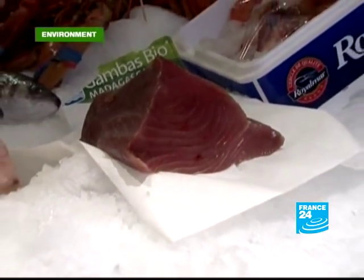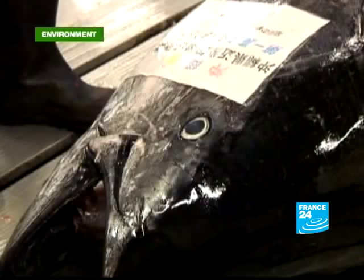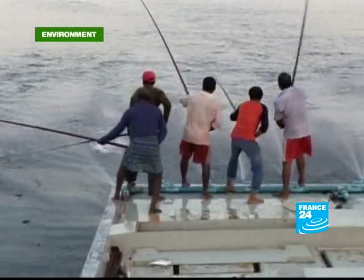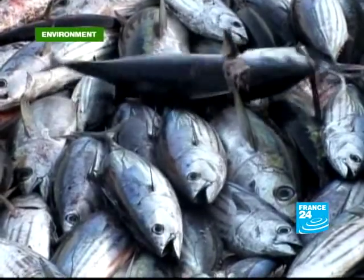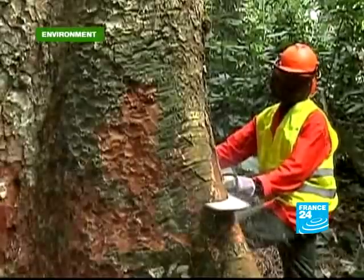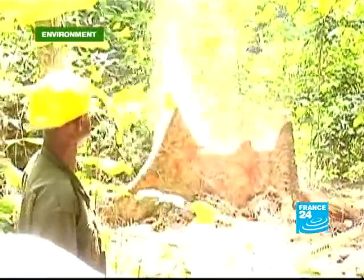The Sushi War rages on. A US and EU-backed proposal to ban trade in bluefin tuna is angering Japan, which consumes three-quarters of the global catch. The United Nations ban is currently under discussion. France is calling for a partnership to reduce emissions from deforestation. From the Amazon to the Congo Basin, the practice makes up 20% of greenhouse gas emissions.